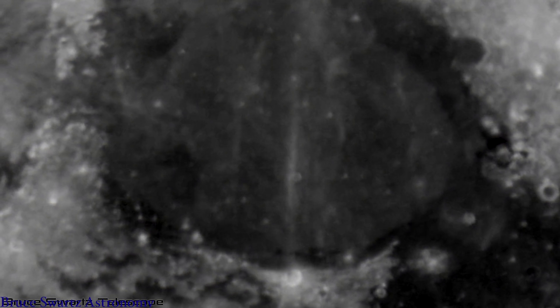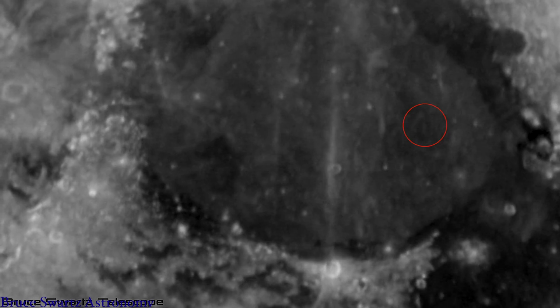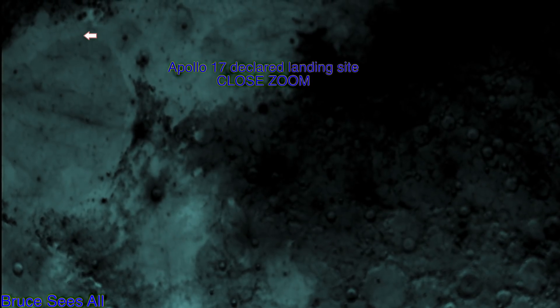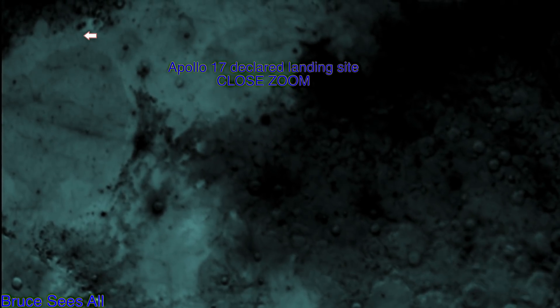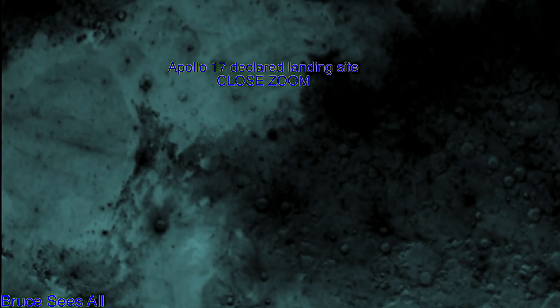Right there is that rectangle, but now let's try to see those three lines as well. There's one, there's two, and there's three — connected to one, two, and three light sources, my friends. And there's that monolithic object in the center of the rectangle — that's an amazing finding. Taurus-Littrow Valley, that's where Apollo 17 declared their landing site. There's a close-up zoom, and another video will follow. Thanks everyone.